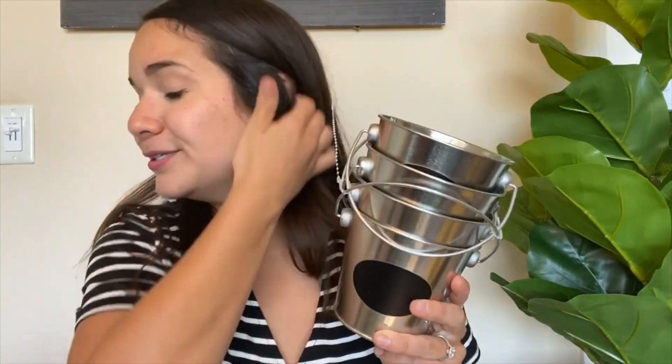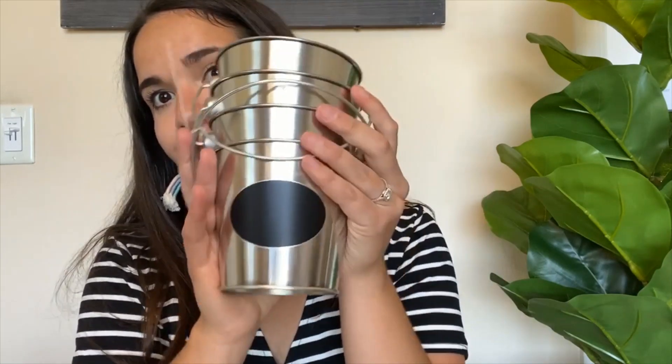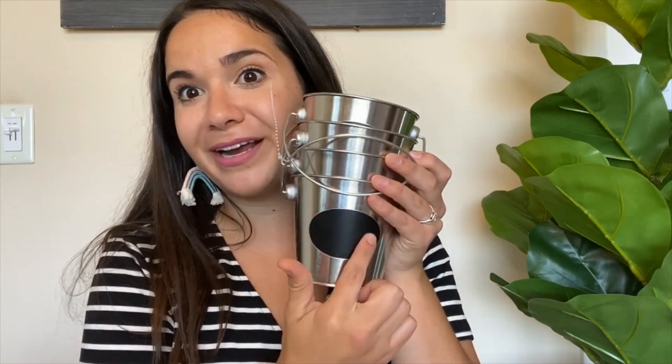Next are these buckets — they were $6 for four. I actually thought it was $6 for one and I was like, I'm not spending that, but I was wrong — it was for a pack. So now I have a ton of these, which is fine because they definitely get used. You can use them for centers, markers, Sharpies, organization — literally anything. I also love that they have a chalk label so I can use chalk markers to write what's in the bucket.